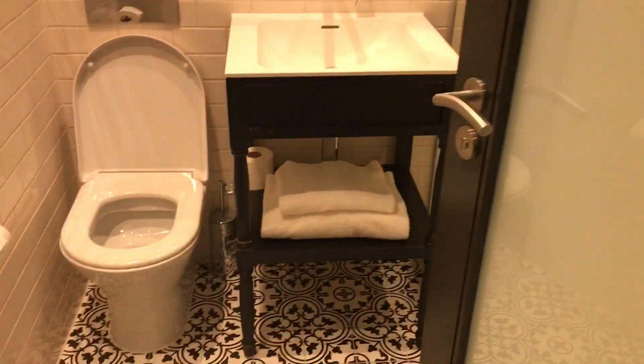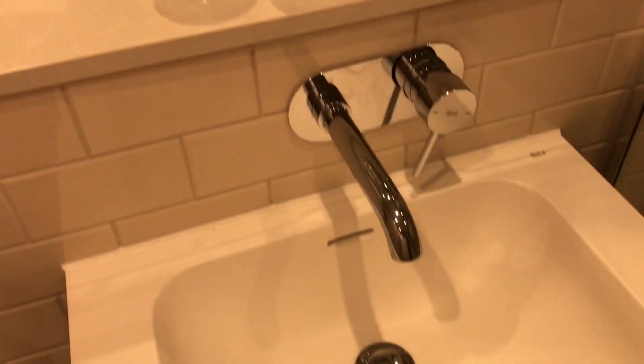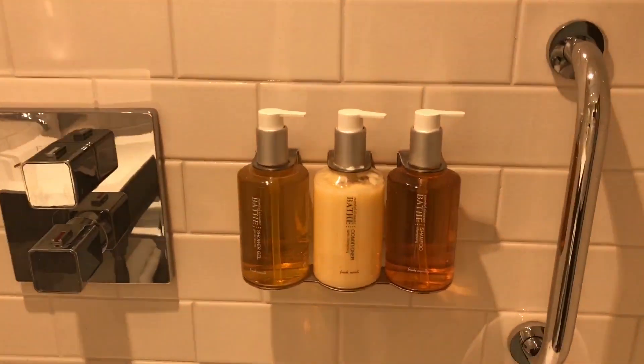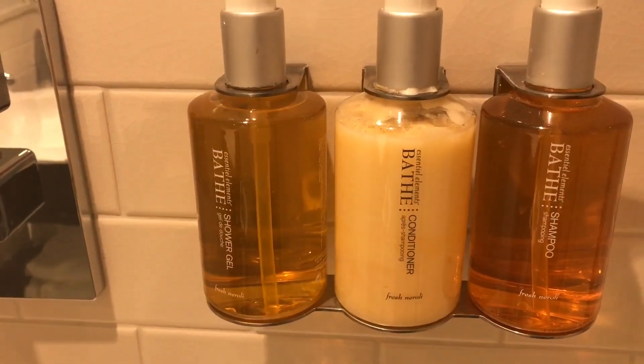Let's have a look at the king size room in the Claremont in Victoria. You've got your key card there, and go straight into the toilet — it's quite a compact little toilet but very nice. It's got a toilet, basin, and a very nice little shower in here. Very pleasant, with complimentary shower gel, conditioner, and shampoo.